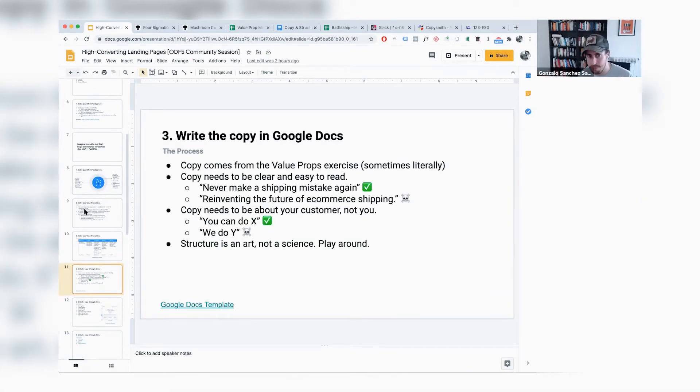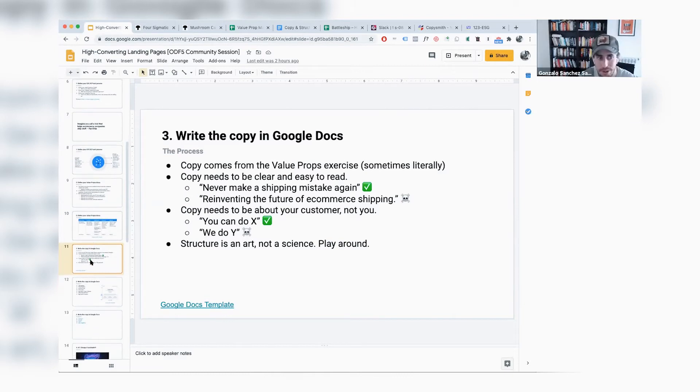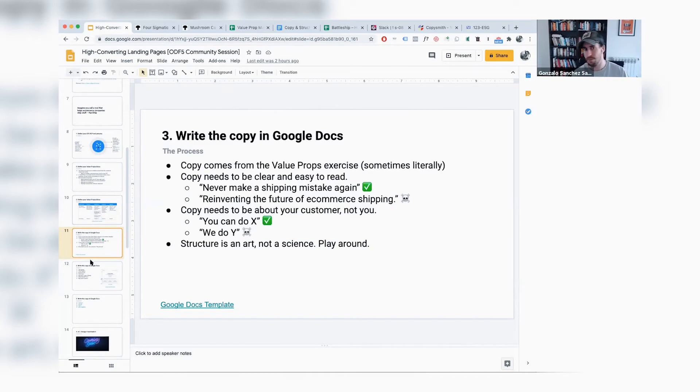The copy comes from the value props exercise, and more often than not you can literally copy some of what you wrote before. The copy needs to be clear and easy to read. For instance, copy should be much closer to 'never make a shipping mistake again' or 'save money and time with your shipping' than something like 'reinventing the future of e-commerce shipping' — that says nothing to a visitor. The copy also needs to be about your customer, not about you — 'you can do X' or 'you can save Y' instead of 'we do X.' The structure is an art, not a science, but I do have a recommended starting point.